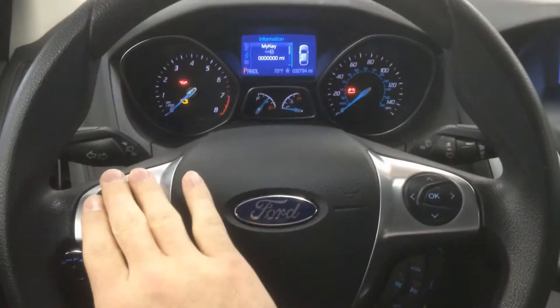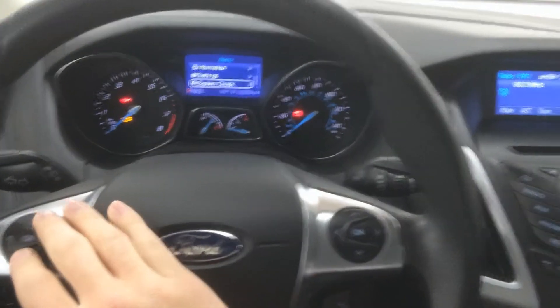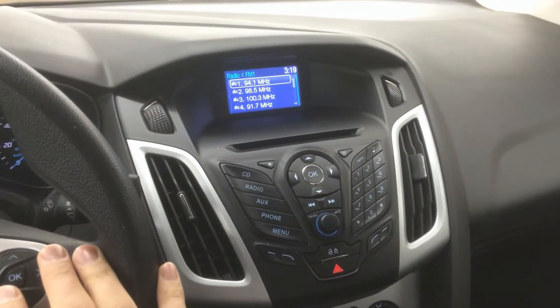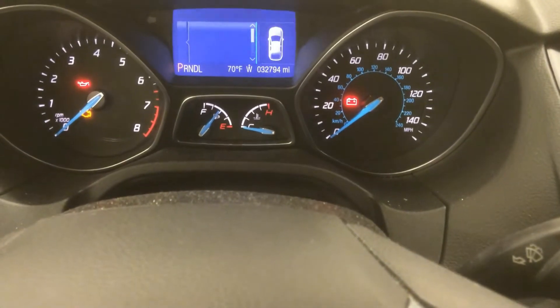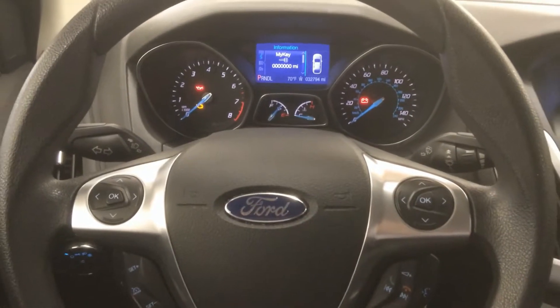Some menu controls here. On the left side, this is going to control your menus in your gauge cluster. On the right side, this is going to control your menus and all your controls on your stereo. And if we move in, we can see under 33,000 miles — 32,794 on a three-year-old vehicle. That's pretty darn good.